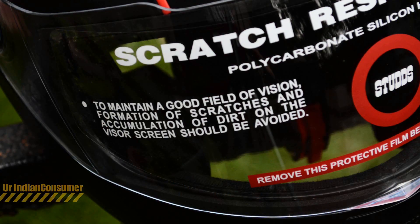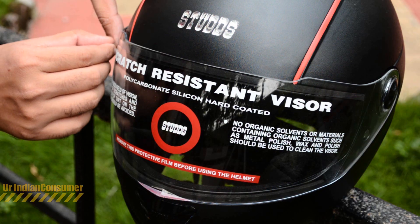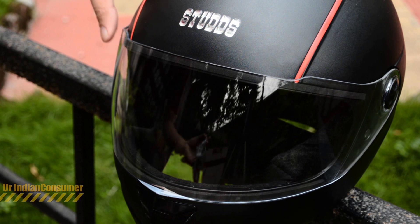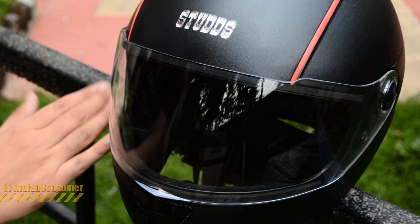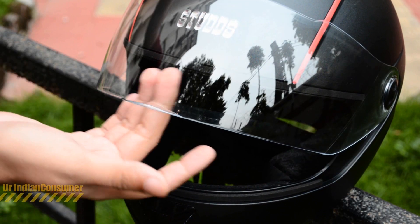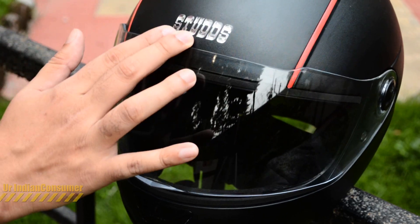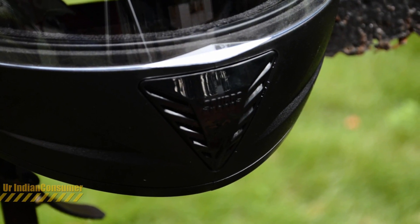You can see some instructions here about the scratch-resistant nature of the glass and how you should clean it. Let's remove the sticker — we just love removing such stickers, don't we. The glass is really nice; I've used this helmet quite a bit and the glass is crystal clear, gives you a really nice vision, and is thick and strong. I'll be using this helmet daily and I'll see how many scratches it can handle.